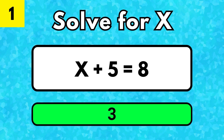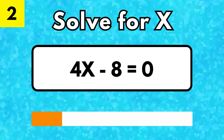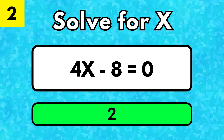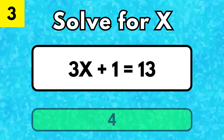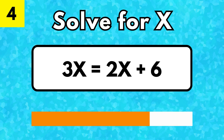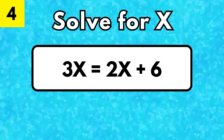X is equal to 3. X is 2. X is equal to 4. X is 6.